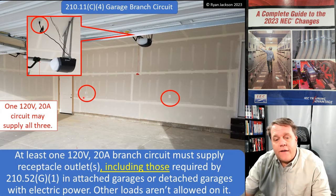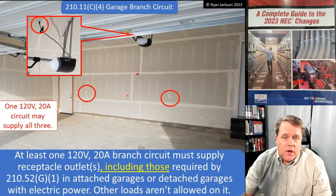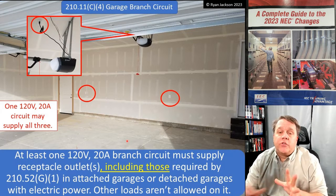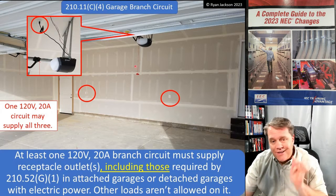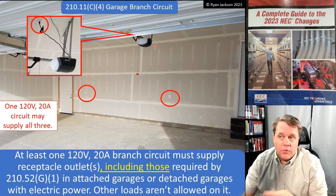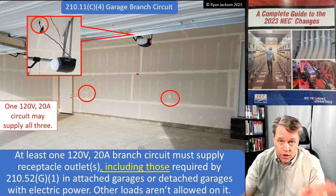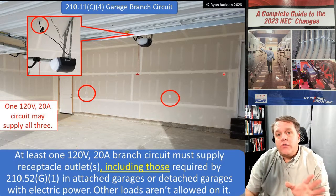It now says 'including those' — before, in the 2020 code, it just said 'limited to those.' In the 2020 code you had to have a circuit that picked up only the convenience receptacle required by 210.52(G) and nothing else. You could not put the opener on the convenience receptacle circuit, which personally I think is stupid. In my opinion you should be able to put the convenience receptacles on with the garage door opener — and now you can. I'm really happy to see that.